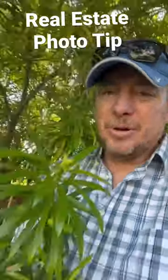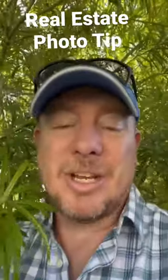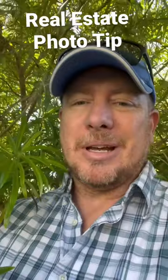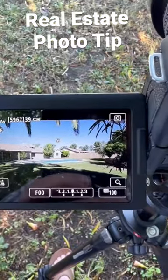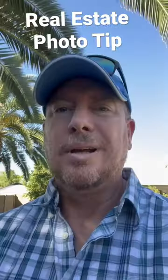A really helpful tip when you're taking photos of a house: make sure to get the vegetation in the shot. I think I've mentioned this before in one of my shorts, but it's really important and here's a good example. You see how I have some vegetation in the frame of my photo? Sellers and buyers love it when you get a picture with some vegetation in.